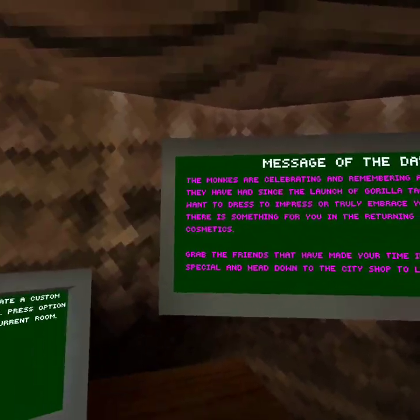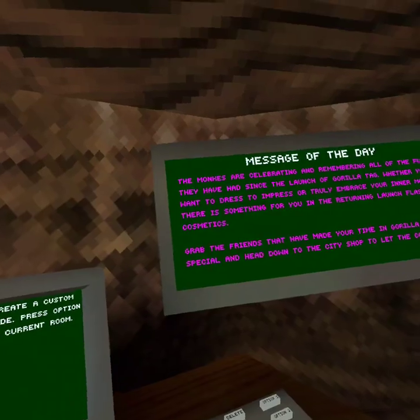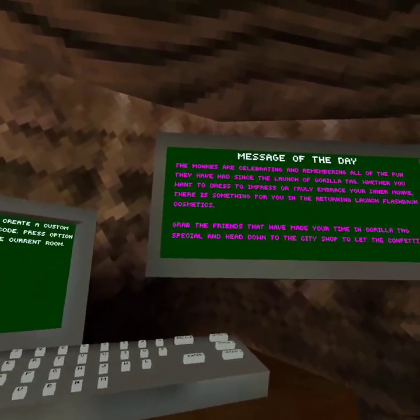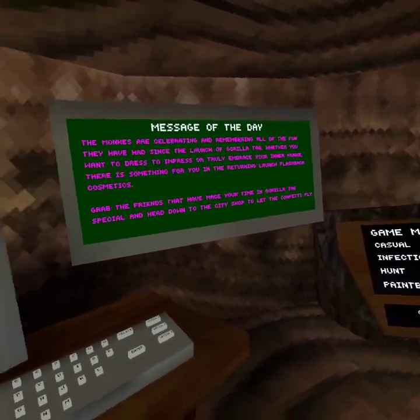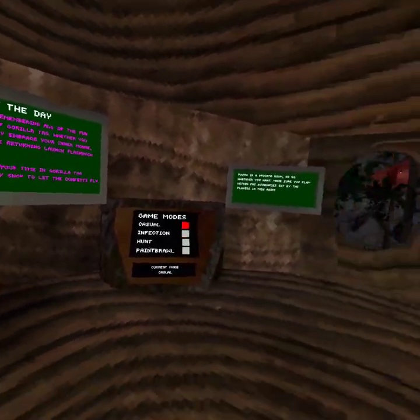The monkeys are celebrating and remembering all of the fun they have since the launch of Gorilla Tag. Whether you want to dress to impress or truly embrace your inner monkey, there is something for you in the returning launch Flashback Cosmetics. Grab the friends that have made your time in Gorilla Tag special and head down to City Shop to let the confetti fly.